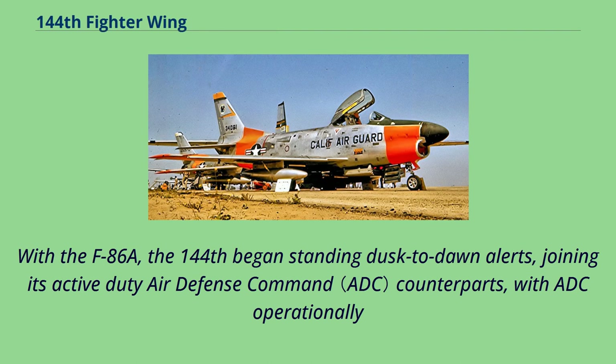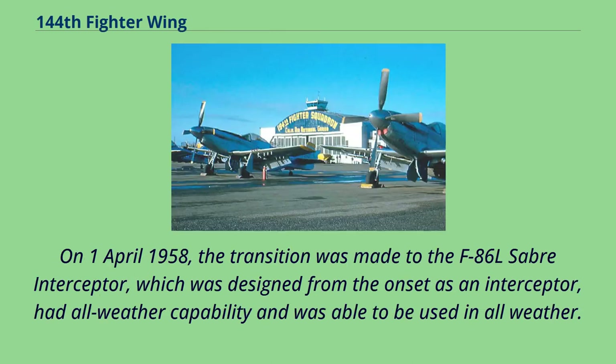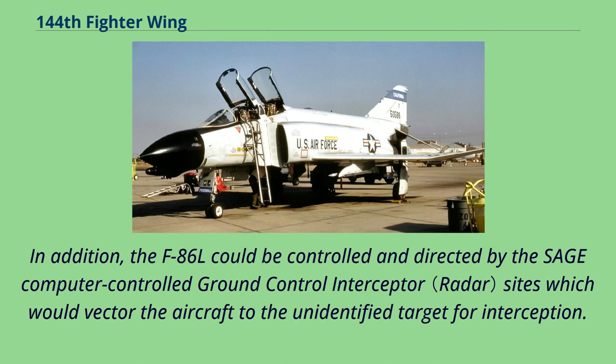With the F-86A, the 144th began standing dusk-to-dawn alerts, joining its active-duty Air Defense Command counterparts, with ADC operationally gaining the 144th within the active U.S. Air Force under Title X USC. The 194th continued to fly the F-86A until March 31, 1958. On April 1, 1958, the transition was made to the F-86L Sabre Interceptor, which was designed from the onset as an interceptor, had all-weather capability. In addition, the F-86L could be controlled and directed by the SAGE computer-controlled ground-control interceptor sites, which would vector the aircraft to the unidentified target for interception.